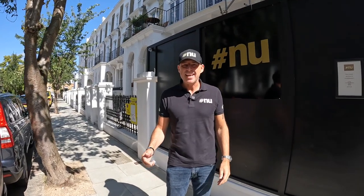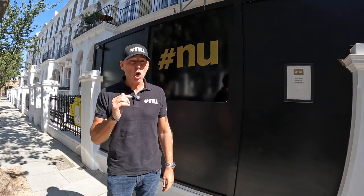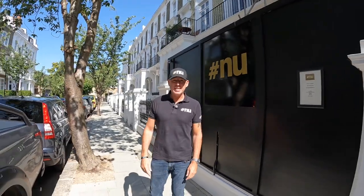This is Nick Jefferies here and we're standing outside our Chelsea project. We haven't been here since April so you're going to see a lot of big differences. Let's go in and take a look.